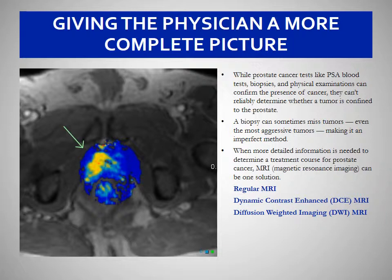Combined with the regular components of MRI, dynamic contrast-enhanced MRI evaluates blood flow to the tissue. Diffusion-weighted imaging evaluates what doctors call cellular packing and disorder. This MRI combination can alert the physician to the severity of the disease and help form a treatment plan for the patient.